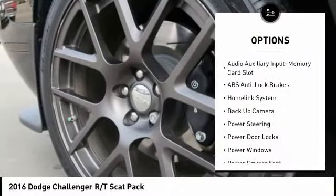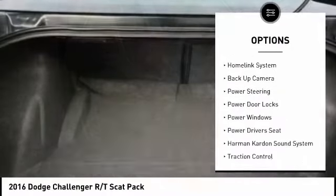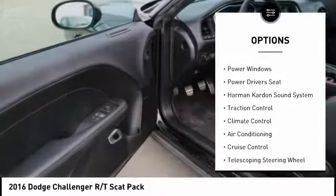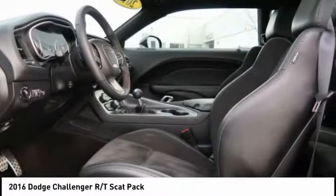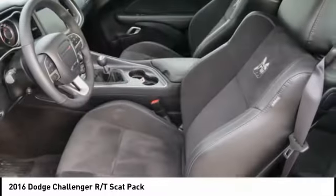Navigation system, traction control, Harman Kardon sound system, power driver's seat, keyless entry, backup camera, air conditioning, driver's side remote mirror, power steering, cruise control.